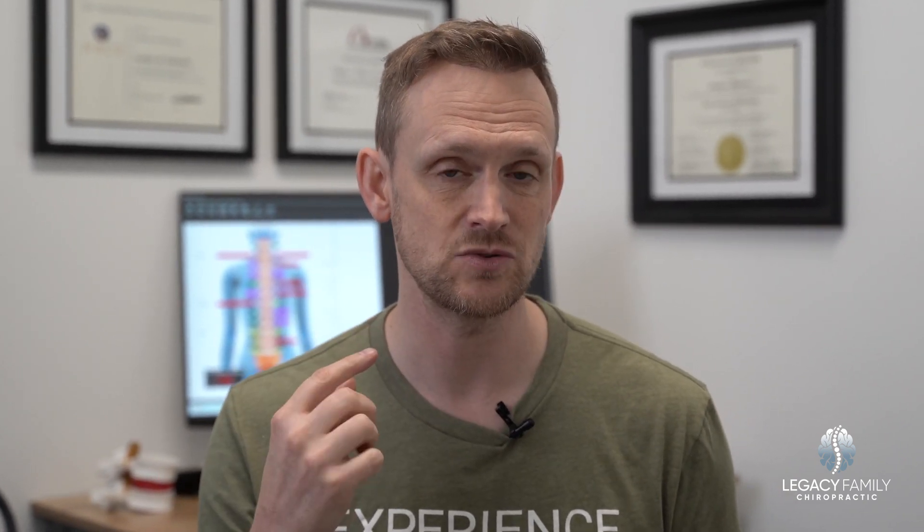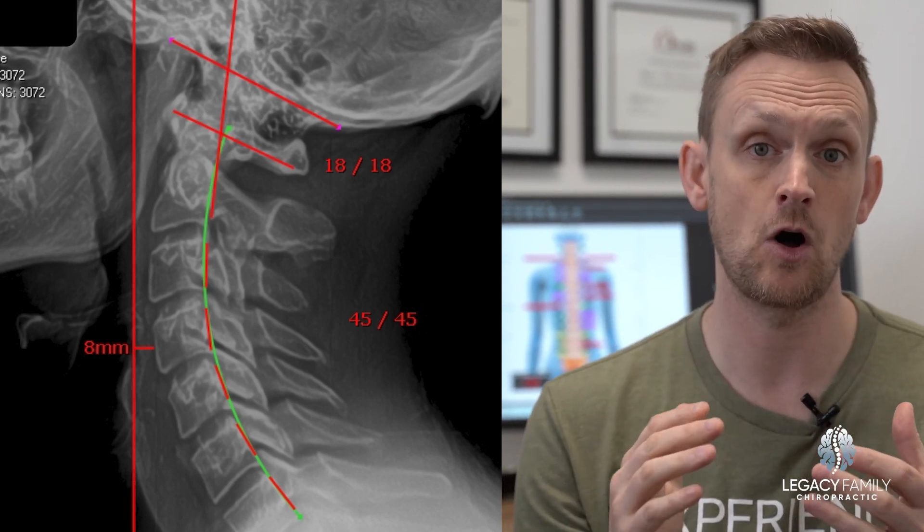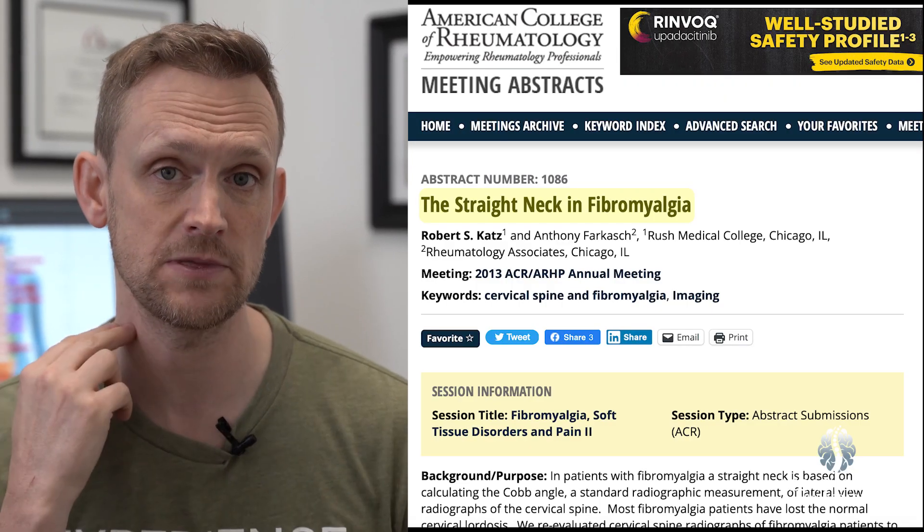In fact, based on the available science and evidence, you should absolutely seek out a chiropractor trained in structural correction of the spine. There are two major components that keep coming back in the scientific literature that seem to drive and cause fibromyalgia-type symptoms. The first one, found in almost 90% of people diagnosed with fibromyalgia, is that loss of the normal shape of the neck — degeneration to the spine in the neck. You're supposed to have a banana-shaped curve there, and a 2013 study found 88% of people had lost that normal shape.